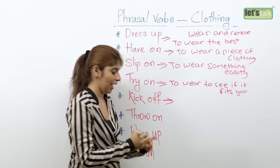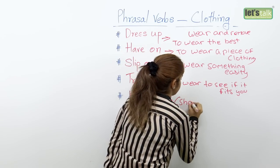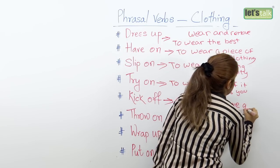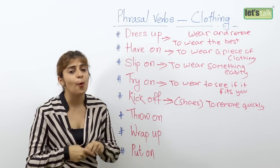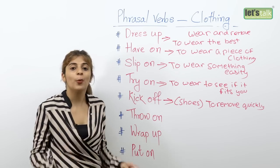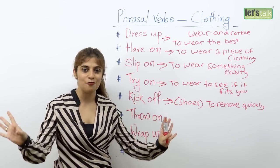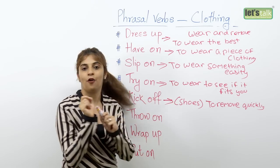The next one is 'kick off'. Kick off is a phrasal verb specifically used for shoes, and it means to remove your shoes quickly. For example: last night I was so exhausted, I kicked off my shoes and I was off to bed — which means I quickly removed my shoes. So rather than saying 'I quickly removed my shoes,' you say 'I kicked off my shoes.' Remember, this phrasal verb can only be used specifically for shoes.